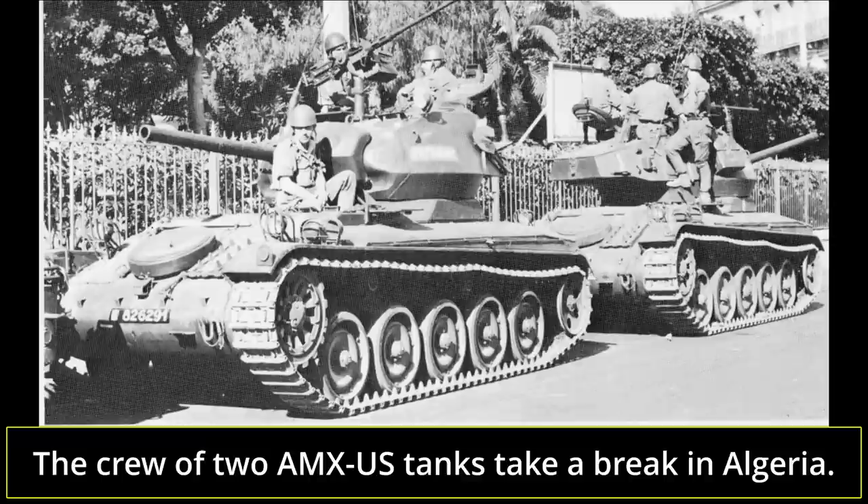After the conflict in Algeria, the vehicles were returned to France. They did not last long in active service after this, with many vehicles being repurposed into driver trainers. For this, the vehicles were disarmed, with the 75mm gun and mantlet removed from the turret face, and in its place a large plexiglass windscreen was installed. In this capacity, the AMX US stayed in service until the 1980s, when they were finally completely retired.